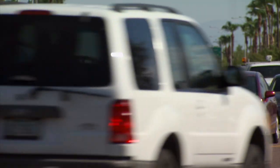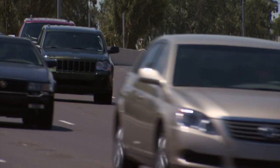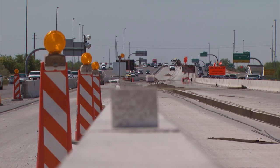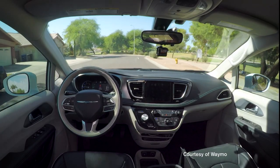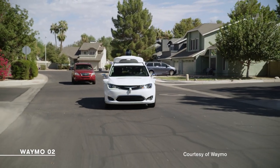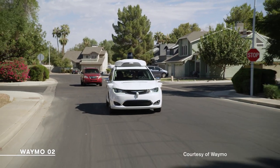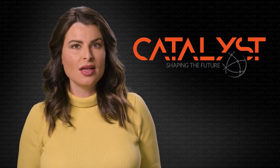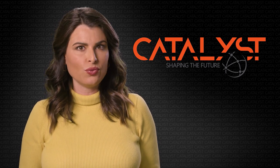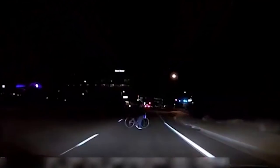Does driving to work feel like drudgery to you? Does it ever feel dangerous? The day we start traveling in driverless vehicles is just about here. Experts say fewer human drivers should mean fewer crashes. But even the testing to make driverless cars work has proven to be dangerous — an Arizona woman lost her life when an Uber test car struck her as she walked across a dark roadway.